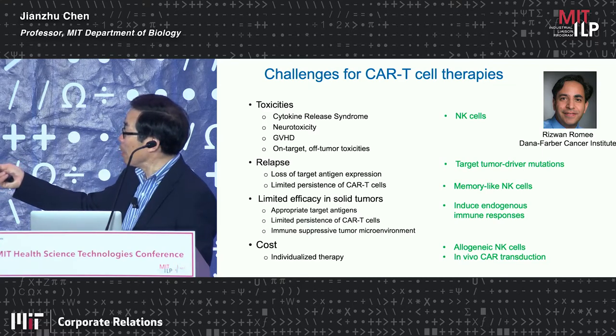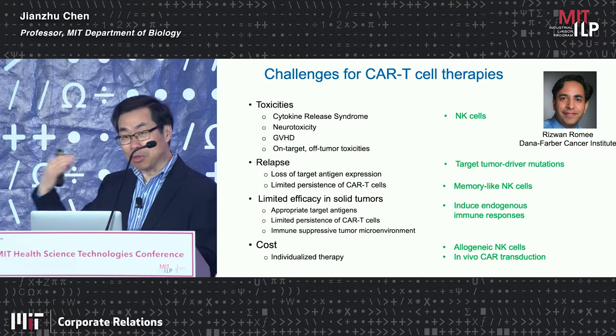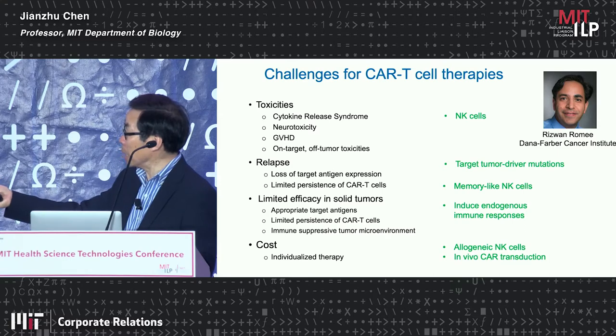In clinical trials so far, adoptive transfer of NK cells does not cause cytokine release syndrome and shows minimal neurotoxicity. NK cells, when they recognize MHC class I, their activity is inhibited — in contrast to T cells which become activated — so they do not cause graft-versus-host disease.